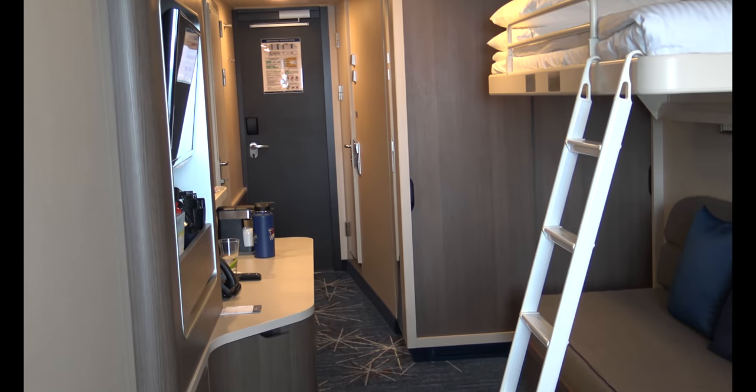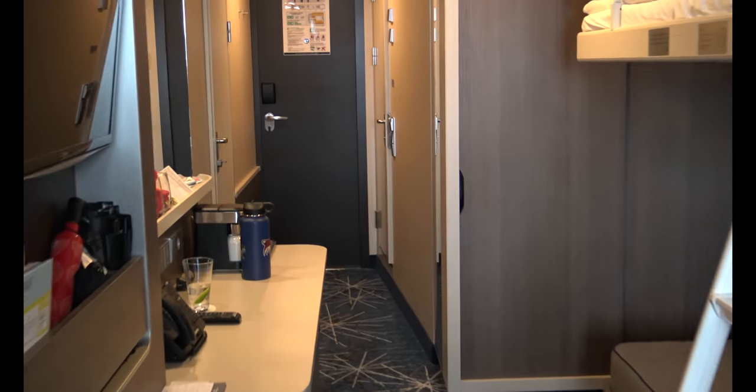The balcony is great, but it is a little windy today. We're on a sea day, so I'm going to take you right now to the bathroom.